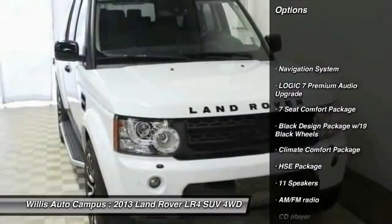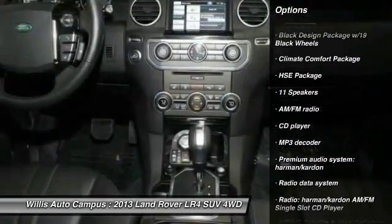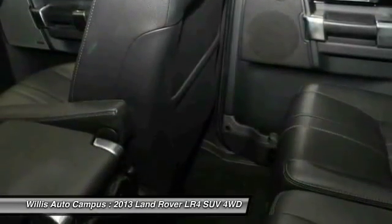Navigation system. Traction control. Power passenger seat. Harman Kardon sound system. Dual airbags. Air conditioning. Front power steering. One owner. Four wheel disc brakes. Rear window defroster.